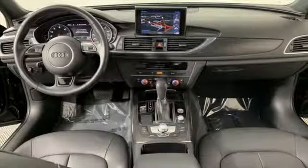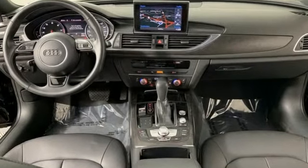Revolutionary engineering, progressive design — Audi. Hurry in today and see it for yourself.